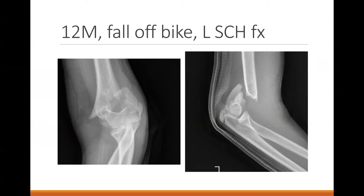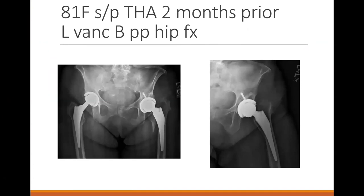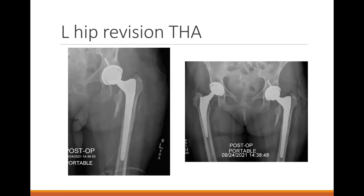First patient, a 12-year-old male who fell off his bike with a left type 3 extension type supracondylar fracture, neurovascularly intact with a good pulse. He was taken that day for a left elbow closed reduction and percutaneous pinning. Next, an 81-year-old female who underwent a total hip two months prior. She was still having pain and the therapist noted her leg was shorter. A two-month x-ray showed a periprosthetic hip fracture. She was taken to the operating room for a revision total hip arthroplasty with a long stem — it was probably an intraoperative calcar fracture.